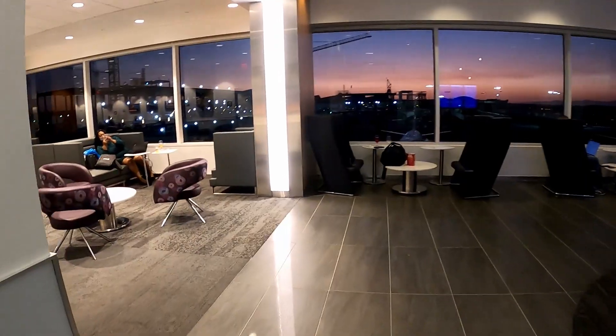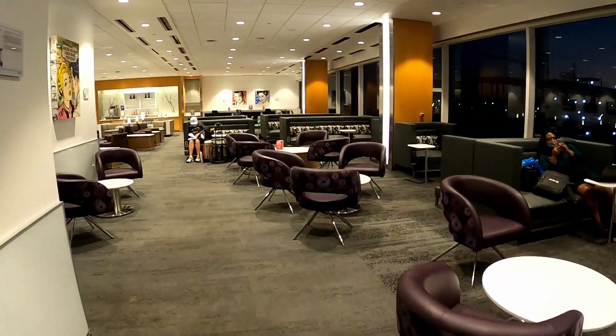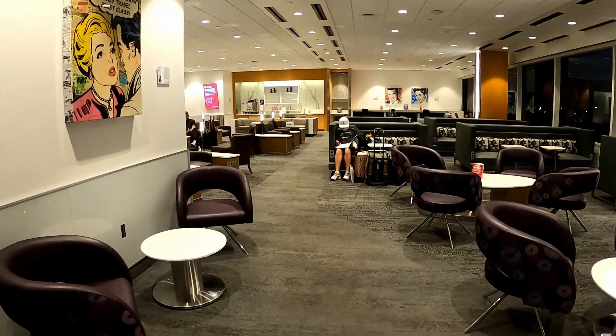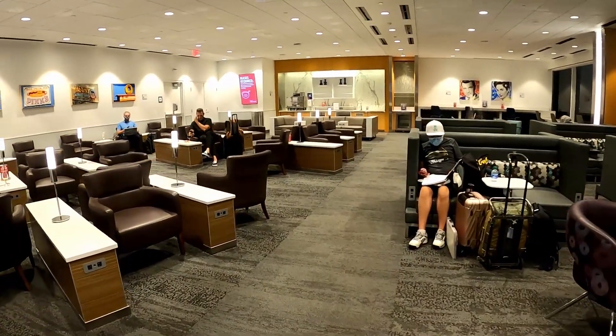LAX is a pretty big airport and, like most big airports, it has multiple Delta Sky Clubs. As you can see, this lounge is well kept and the customer service was really good. I've been here many times, but this is the first time I've been in this lounge at night.